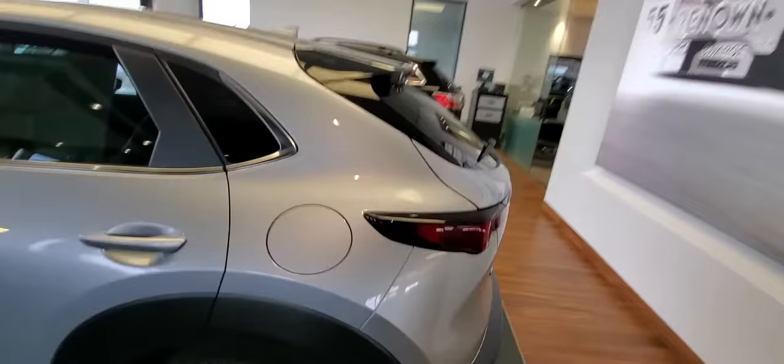You also get heated seats on the front two seats.